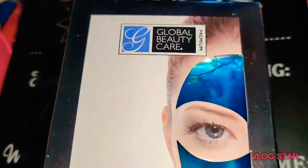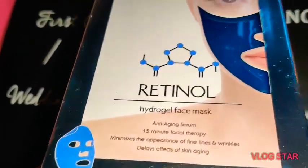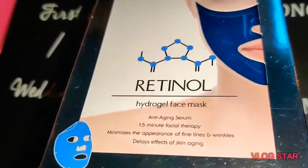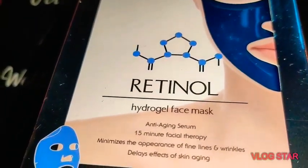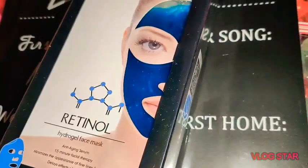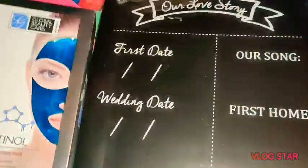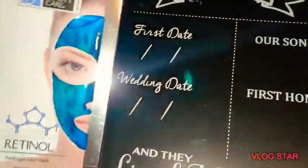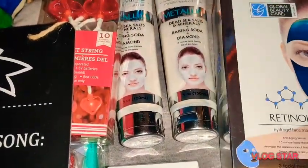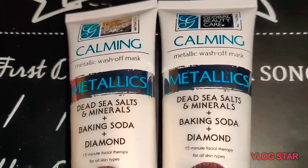This is by Global Beauty Care — I've used Global Beauty Care for years and I absolutely love it. This is the Retinol Hydrogel Face Mask, an anti-aging serum with 15 minute facial therapy. It comes in a really large box compared to the others — a big, huge mask — and I'm excited about that.